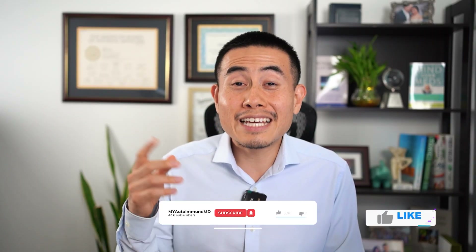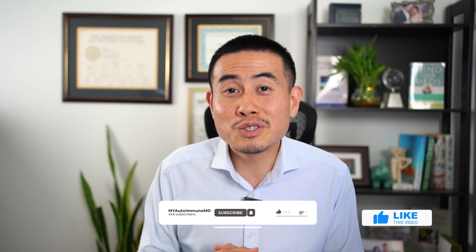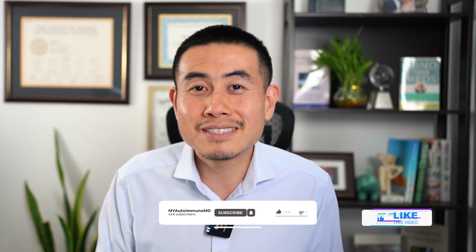I hope you've learned something from this video on the nervous system signs of Sjogren's. If you enjoyed it, please share it with friends and family who need it, because a lot of people need to learn about Sjogren's symptoms. Please hit the like button, comment below, subscribe to my channel, and hit the notification bell so you know when I produce my next video. I'm so happy you could join me today — see you next time!